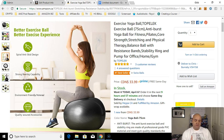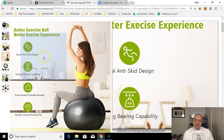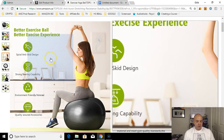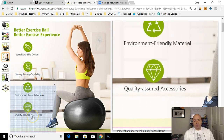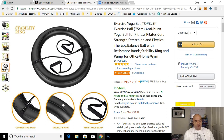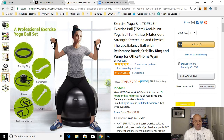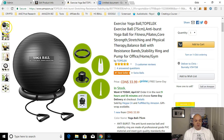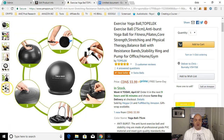Here's another photo combining action and badges — 'Better exercise ball, better exercise experience' as another hook. This is called a FAB photo. FAB stands for Feature, Advantage, and Benefit. Features listed include spiral anti-skid design, strong bearing capability, environmentally friendly material, quality assured accessories. She's highlighting what comes with the product — stability ring — and combining action with feature badges all in one image.